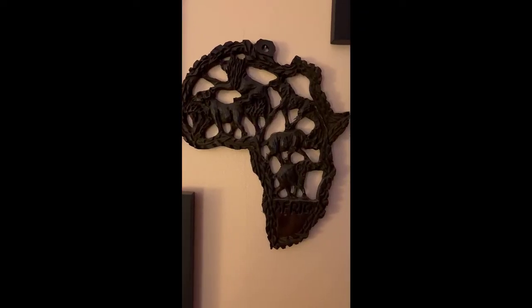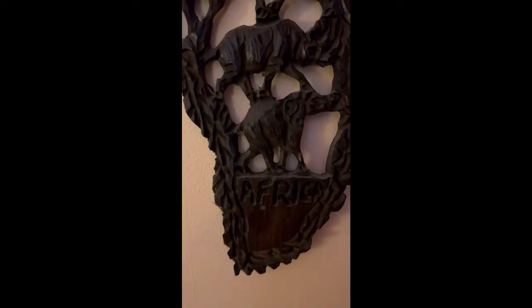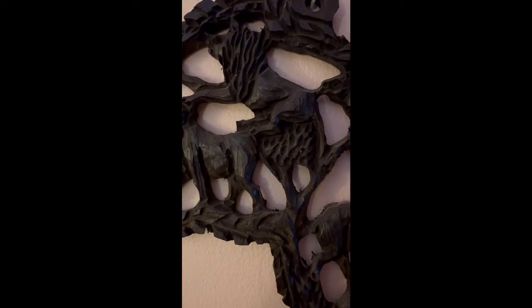Also from Botswana is a carving of Africa, and inside is also carved what are called the Big Five — the five animals that one has to see in Africa. So that's elephants, rhinoceros, leopard, lion, and water buffalo.